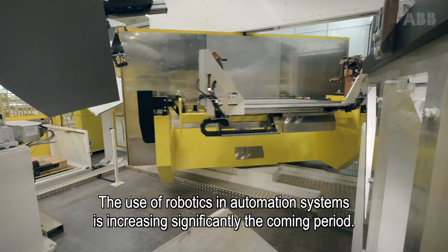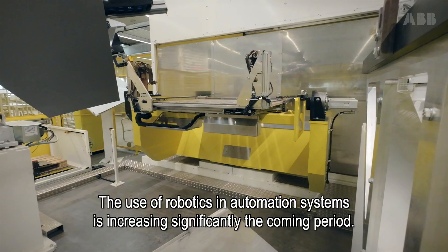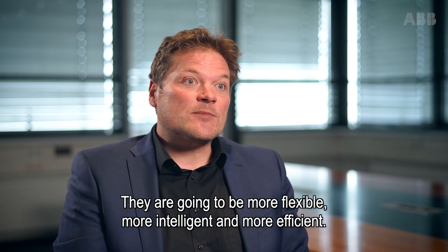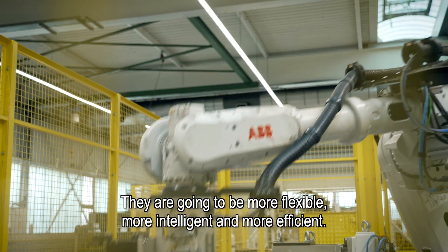The use of robotics in automation systems is going to increase significantly in the coming period of time. They're going to be more flexible, more intelligent, more efficient.